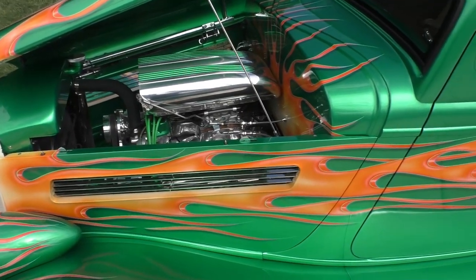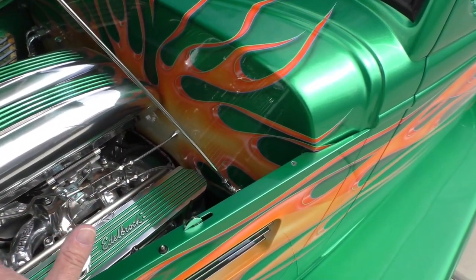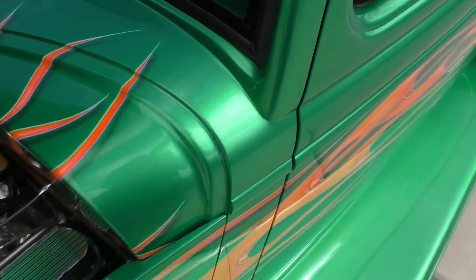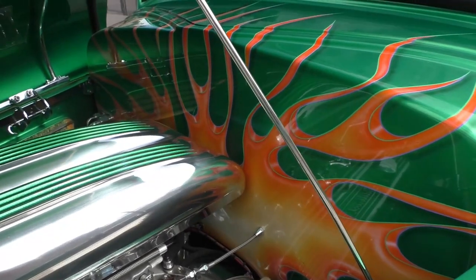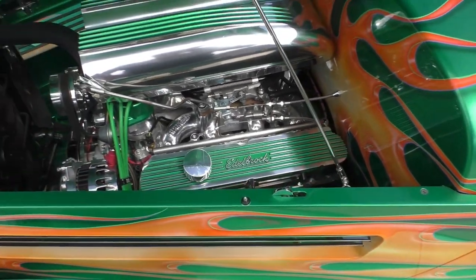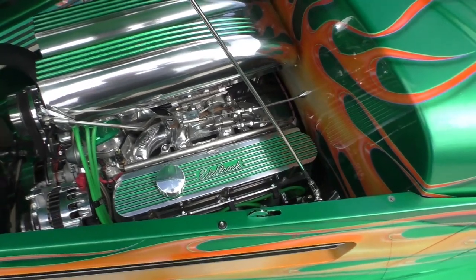We'll get you underneath the hood. Had way too much fun underneath the hood here. You can see how the flames splash off the firewall and flow up — they flow when the hood's shut, all the way out from the firewall and on the top side of the hood. Underneath the hood is about a $13,000 to $15,000 engine in itself — it's an Edelbrock crate engine. We'll have the part number and everything at Spud's Garage.